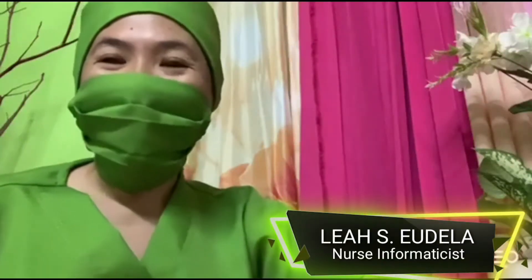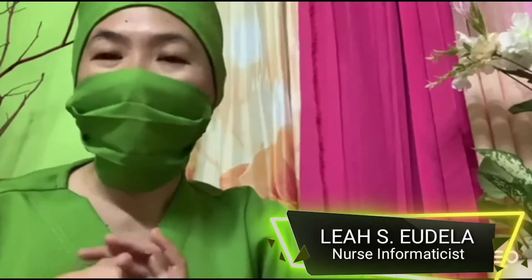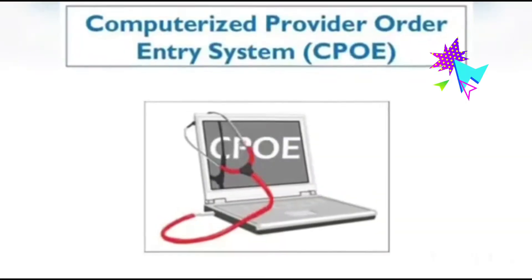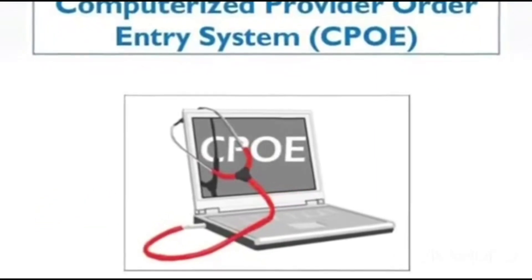Good day everyone! I am nursing informaticist Leah Yudela, and I'm here today to tell you why we need to implement nursing informatics in the Philippine hospital settings. Let's start with computerized provider order entry system, or CPOE.